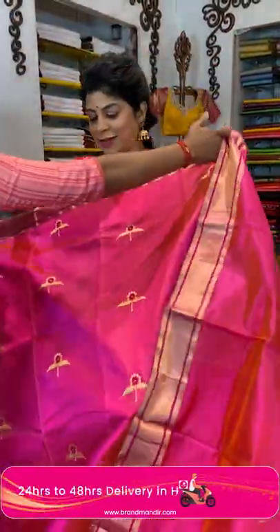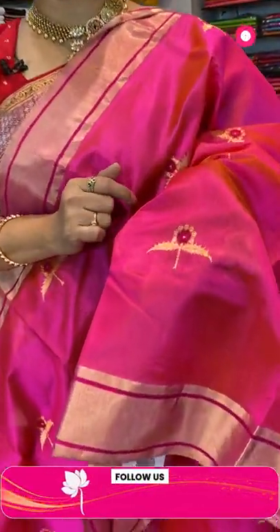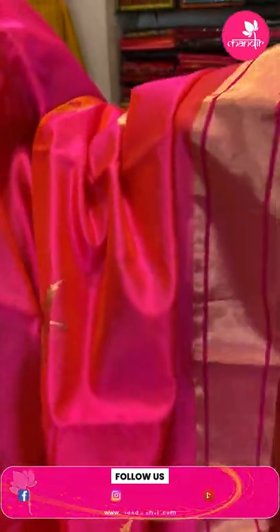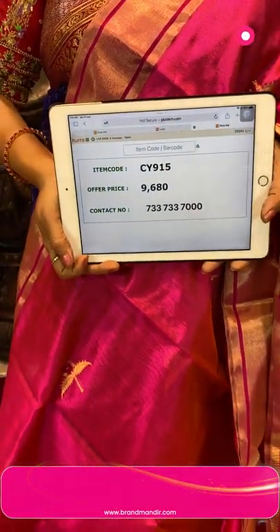And the last gorgeous saree — wow! It is a silk saree, bright pink, dual tone yellow and pink tinted, very nice, superb! Chanderi sarees are lightweight, smooth, and easy to handle, drape, and wear — they look very elegant. Beautiful floral with leaf butas. Border is a kaddi border. Pallu has zari lines. Blouse is a running blouse. Team up with a gold blouse — very beautiful. Price: ₹9,680, code CB915.